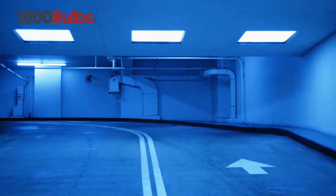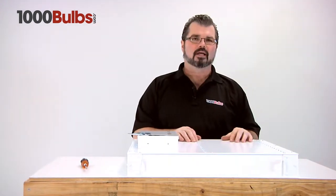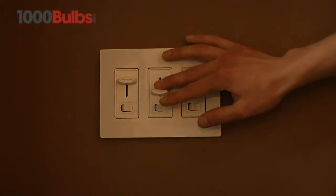These fixtures are UL listed for damp locations. This fixture has a highly reflective powder coated durable finish. It is lightweight extruded aluminum housing. It has a five-year warranty with a wide variety of color temperatures, wattages, and dimmable and non-dimmable operations.